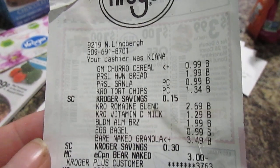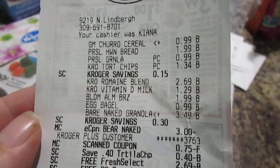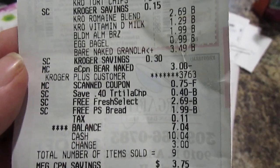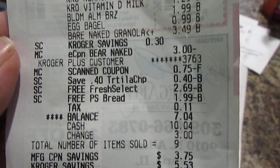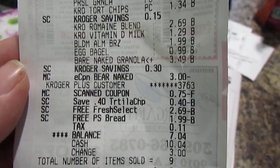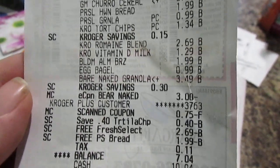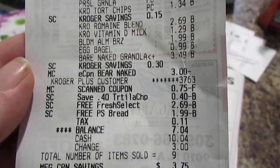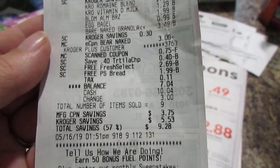So here's the receipt: the churro cereal was $0.99. The bread was $1.99 but it completely came off, so I didn't pay anything. The granola was $0.99. Tortilla chips were $1.34 with a $0.40 off digital coupon. The romaine blend was $2.69 and it completely came off. The almond milk was $1.99 with the $0.75 coupon, then I scanned it on Ibotta for my quarter back. Bagels $0.99. The granola was $3.49 with a $3.00 off coupon — so only $0.49. I only paid $7.04 and saved $9.28, which is 57% savings.